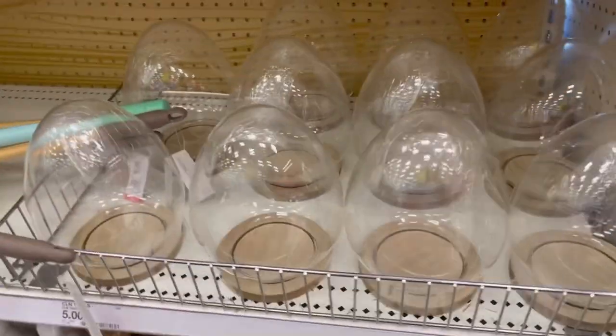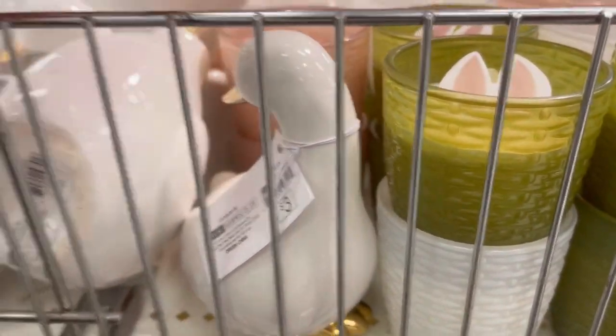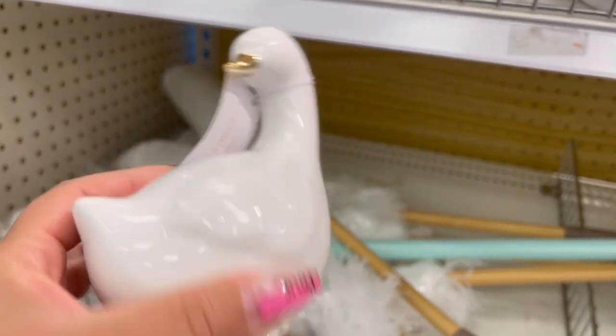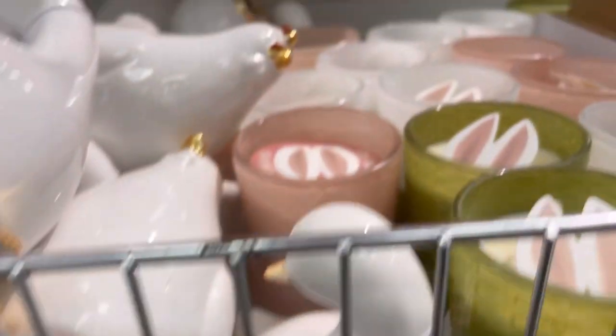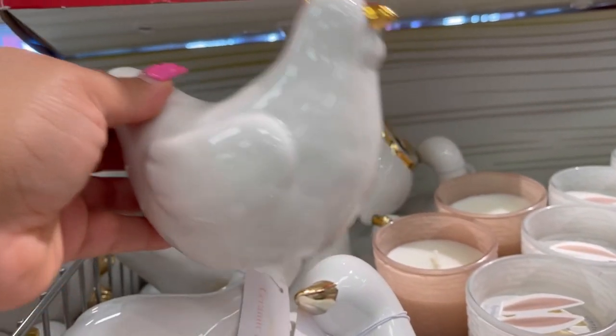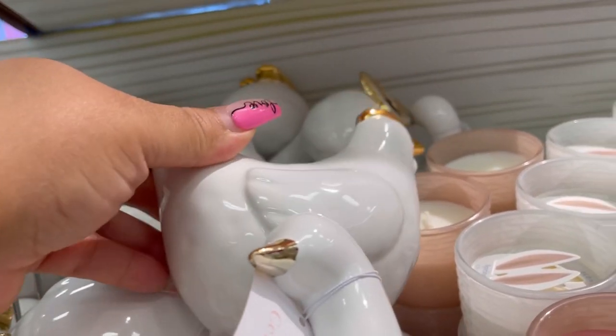Have you guys been out to your Target Dollar Spot? And if so, are you decorating for spring or Easter, or a combination of both? Now these ceramics are really nice — I just like the subtle little touch of gold on them. It's so cute and gives it that extra little pop.